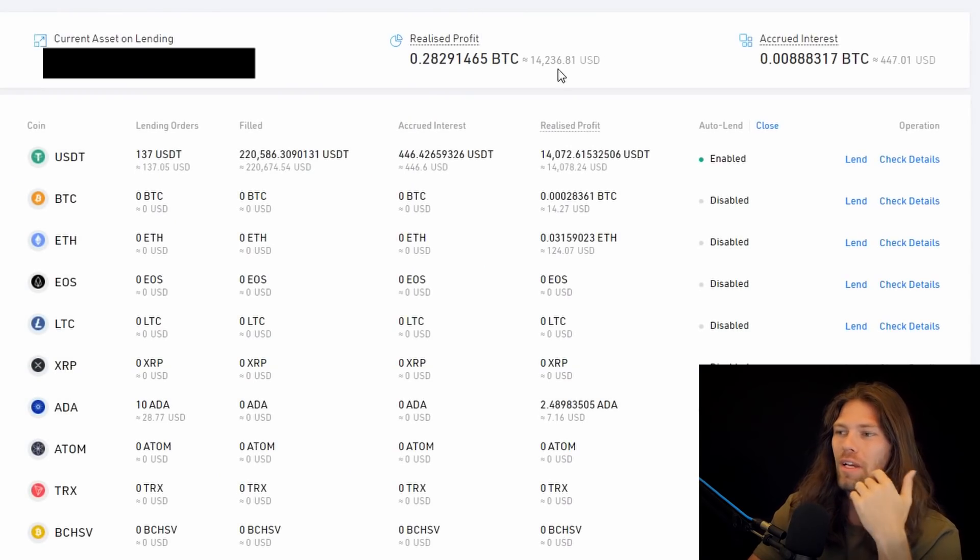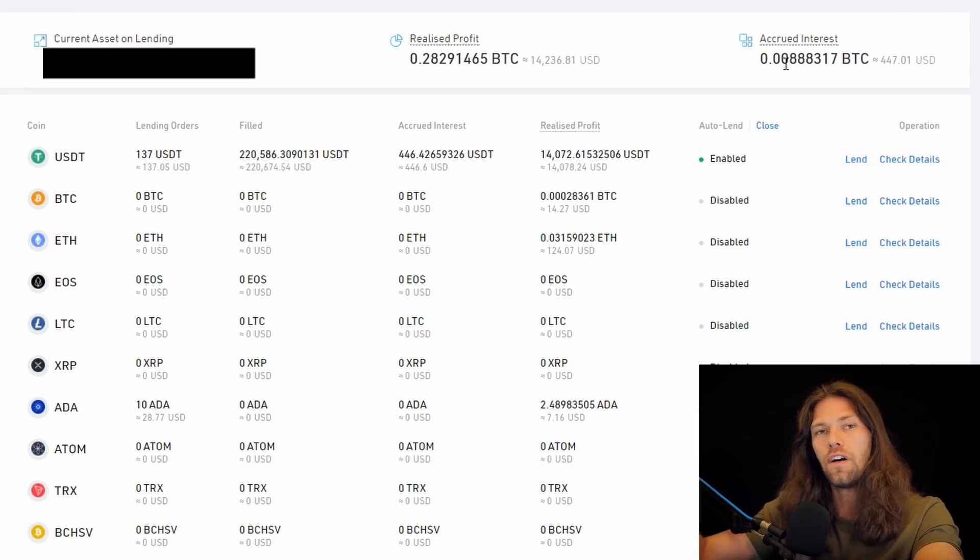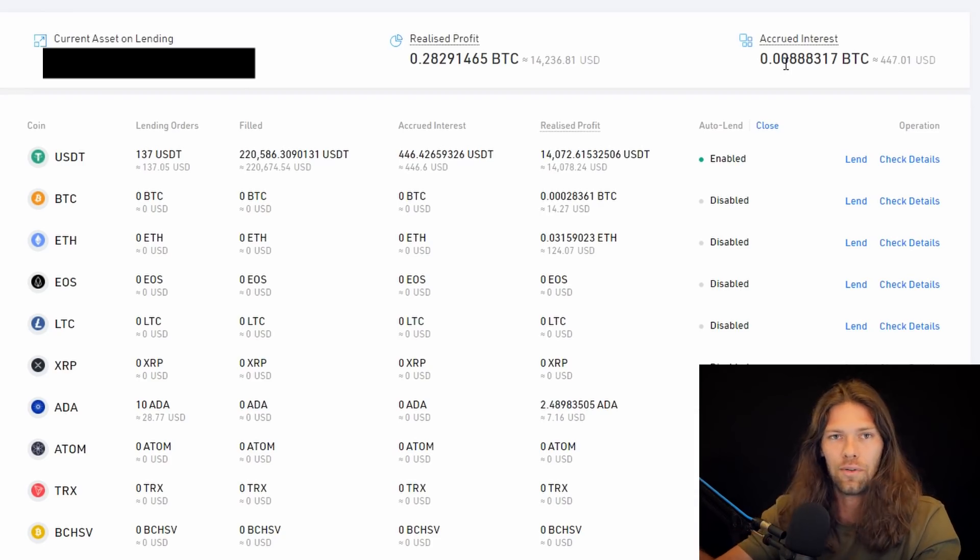If we go to my lendings, we can see my $14,000 in realized profit so far, and $447 that has accrued but hasn't yet been sent to me because it's still in funds that are currently lent out.